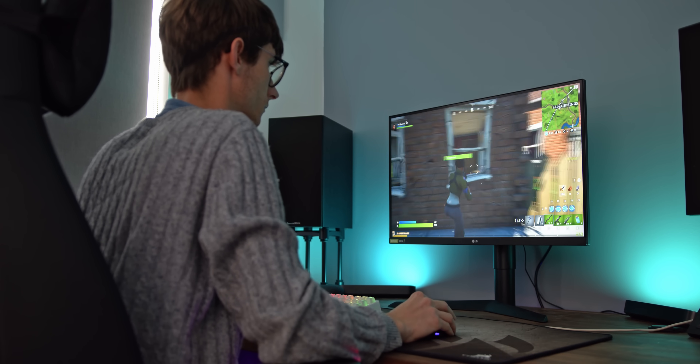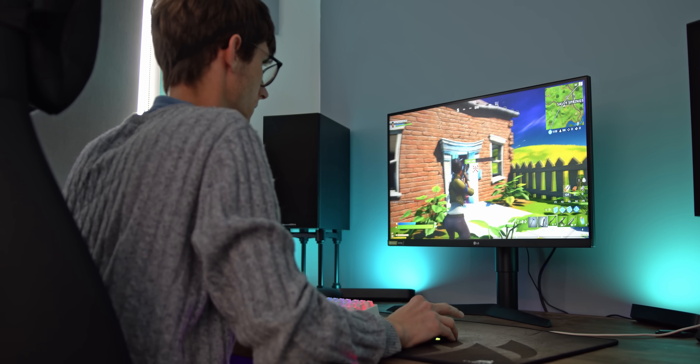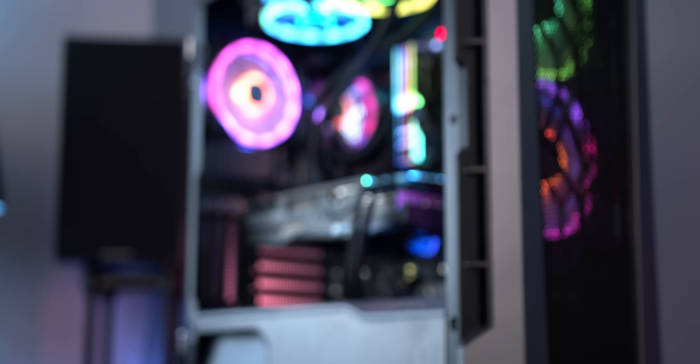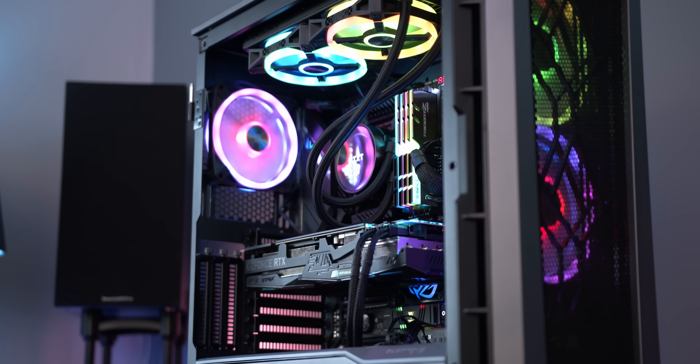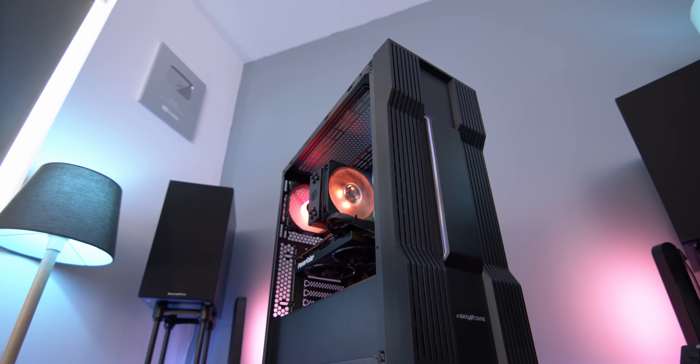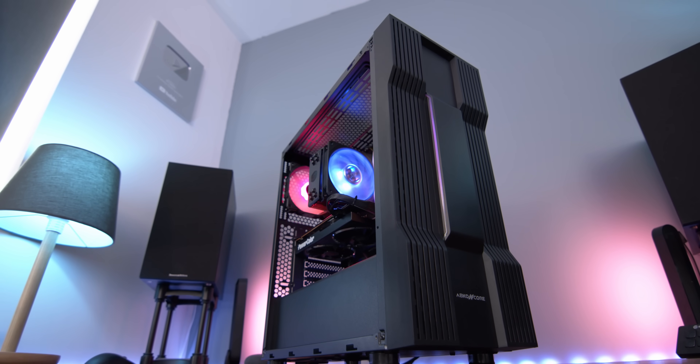If you want to get the most out of your gaming PC in 2020, then awesome, you're in the right place. Back by popular demand, this video is going to show you 10 advanced, yet still very simple, tips and tricks to fully unlock your gaming PC's potential.